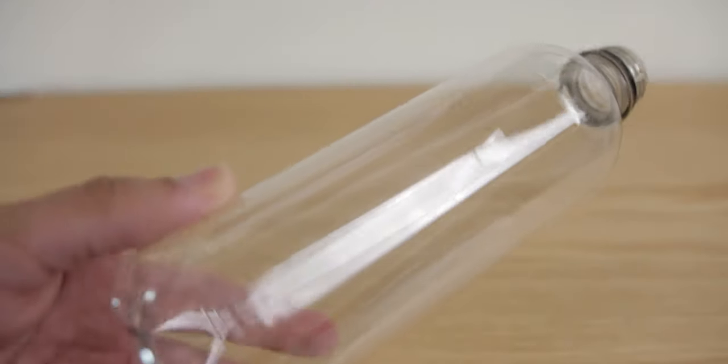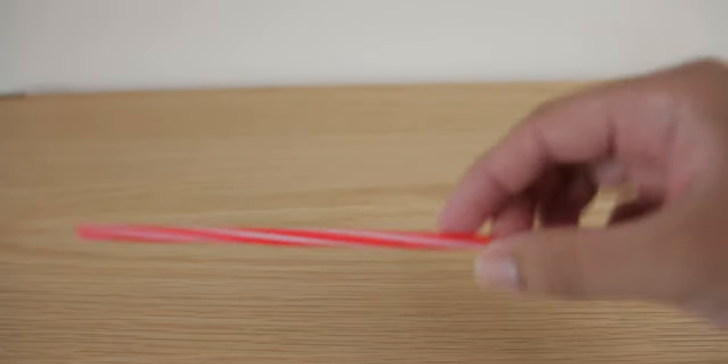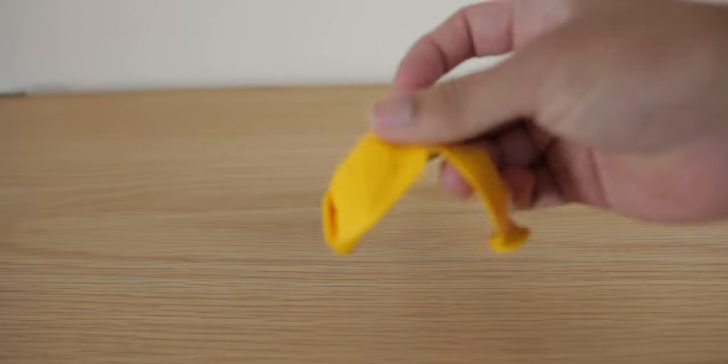Here's a simple project we can do to demonstrate this concept — and no, it's not actually a rocket, but it demonstrates the same principle without any of the mess. We'll need an empty water bottle, four bottle caps, plastic straws, bamboo skewers, hot glue or some tape, and a balloon.